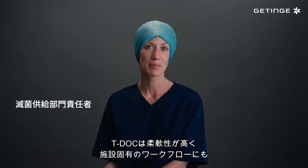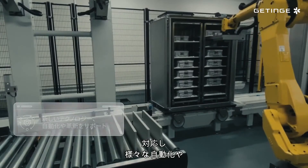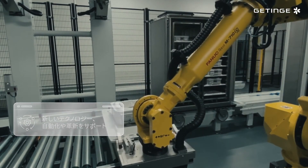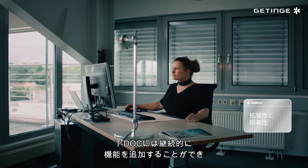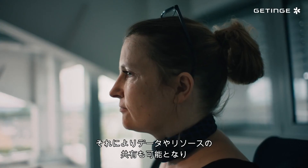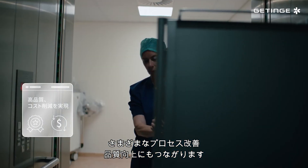TDoc is flexible, so it fits our specific workflow and supports automation as well as integration with the hospital IT infrastructure. With TDoc, we can continuously add functionality and hospitals to our multi-site setup, which enables us to share data and resources, improve our processes, and increase quality.